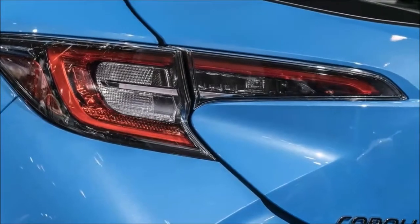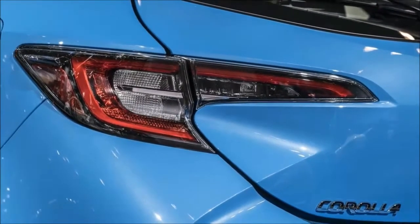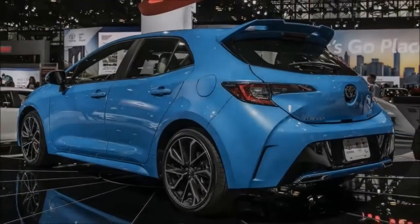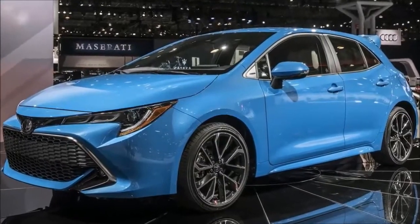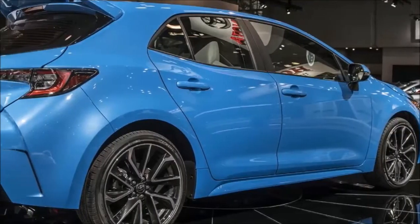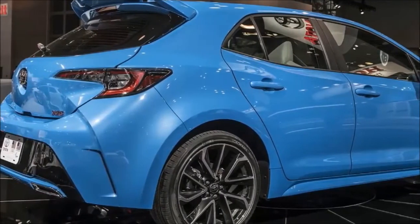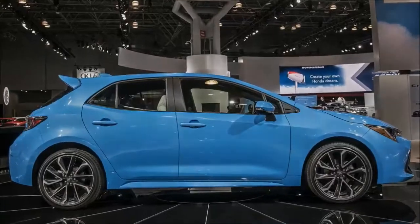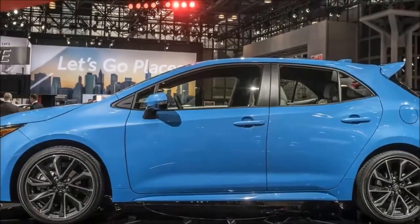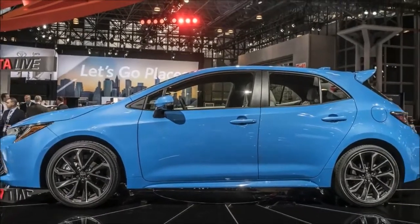It's way stiffer and has a lower center of gravity. The new Corolla hatchback is built off of the TNGA modular platform that underpins the Prius, C-HR, Camry, and now the RAV4. One of the big benefits of this chassis is that it's pretty rigid — Toyota says the new hatch is a full 60% more rigid than the current Corolla iM hatchback. The center of gravity has also been lowered by 2 centimeters. Both of these should help make it a more enjoyable car to drive.